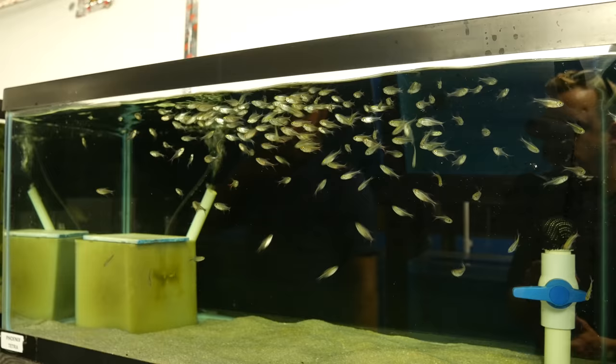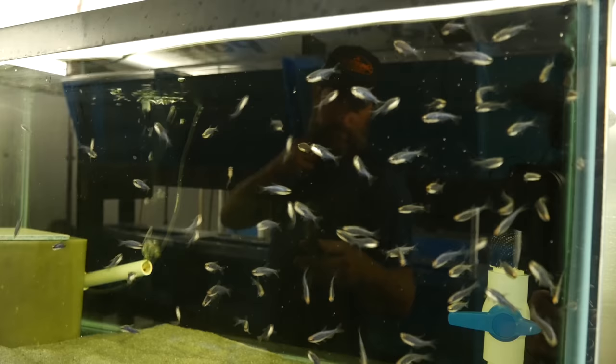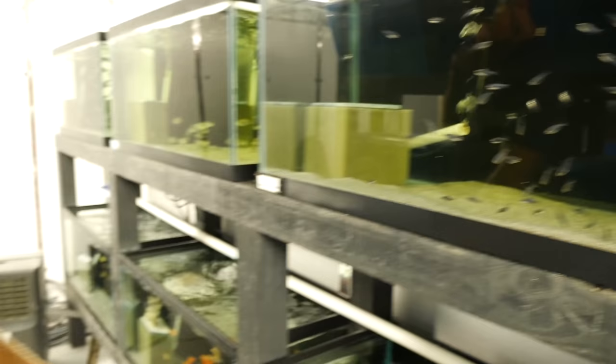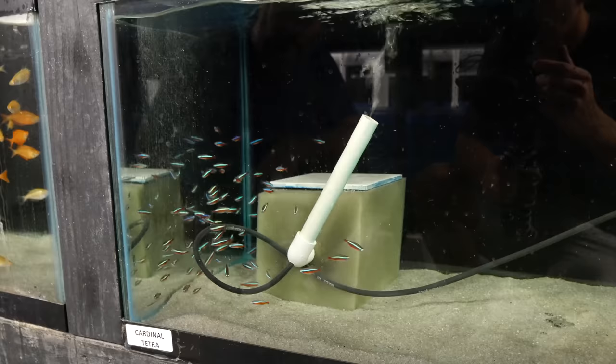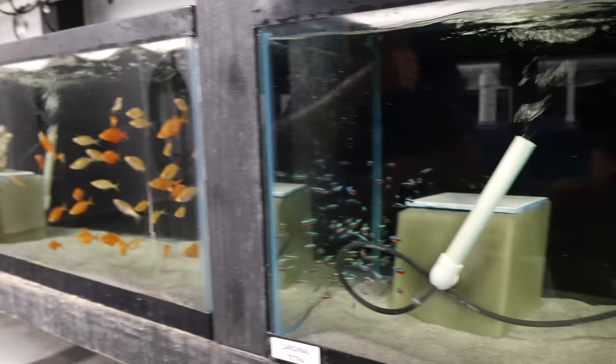We have some new tetras. This is a Phoenix Tetra — we're growing them out because they don't have a lot of color at this size, but when they get a little bigger they look phenomenal. This is one of my favorites: the Super Blue Carry Tetra — really, really nice. Cardinal Tetras on the bottom are really nice too. I've got a really good supplier of these guys now. Cardinals can be a little bit sensitive, so we're happy we're able to find some tank-raised ones that are holding out really nicely.